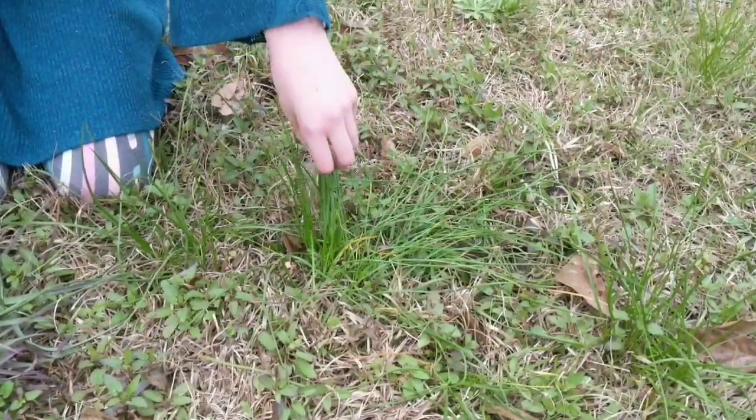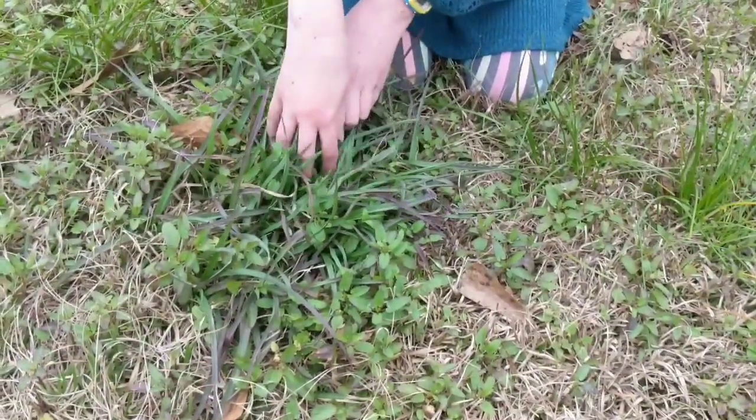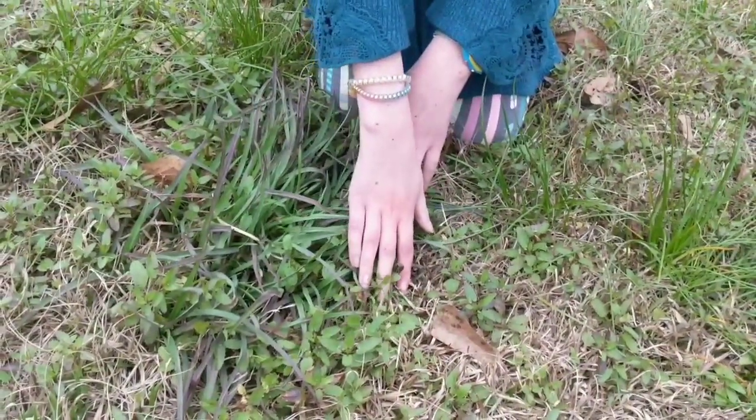I would like to acknowledge these plants over here. This is spiderwort, Tradescantia, wandering Jew, and this is Florida betony, also known as rattlesnake weed.